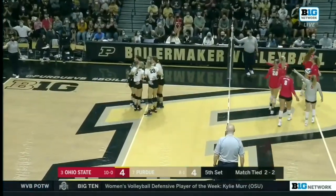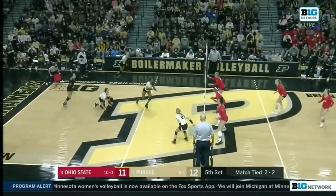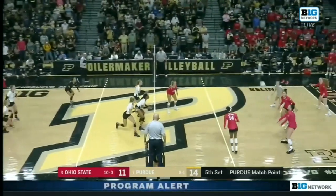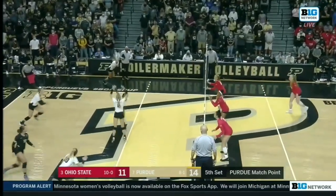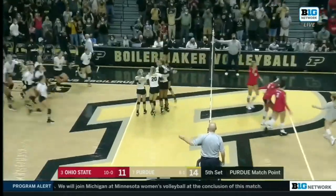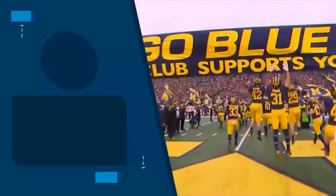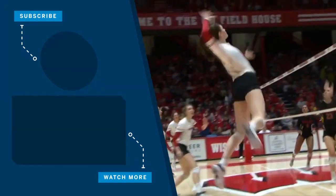And then the block on the other side. Murr looks a little anxious back there. Newton scores it for Purdue. It's Haley Bush to serve. Londa. Turned back and Purdue wins.